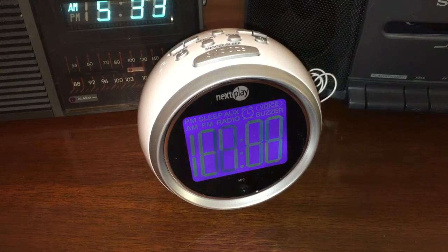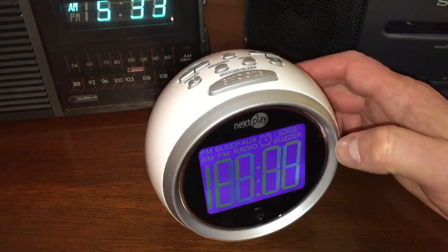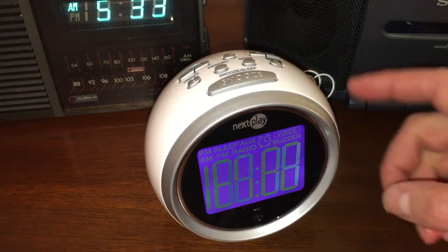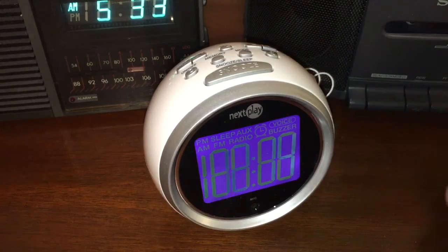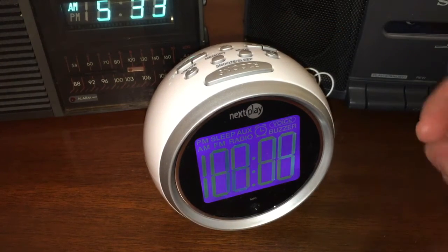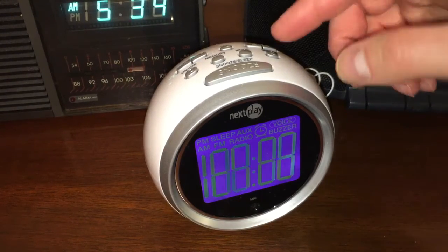The last one I have here is obviously the most techie. It is made by a company called Next Play, and Next Play made this clock radio with a voice recognition system — a very unusual feature for an alarm clock, but very cool because you can set the alarm with your voice. I found the model at Goodwill but the display was really dim, so I bought a new one off of eBay. Let me show you how this works.